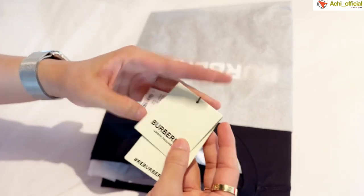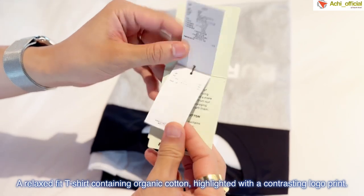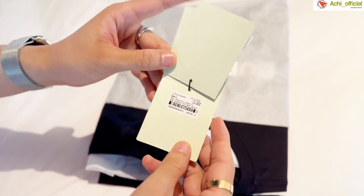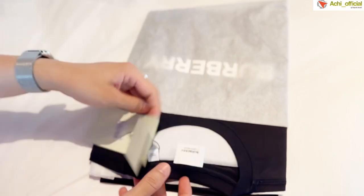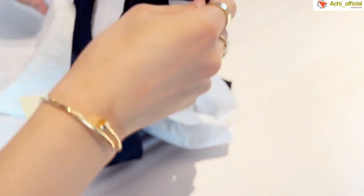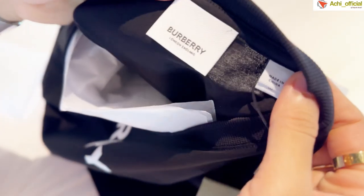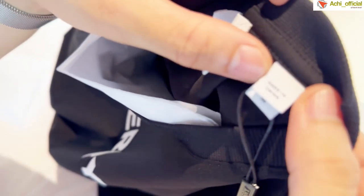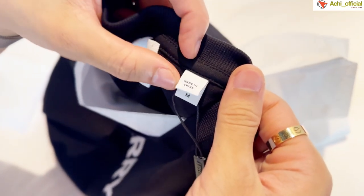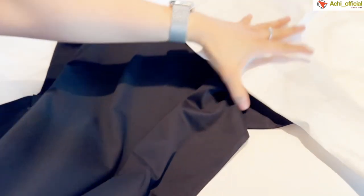Burberry is made from 100% cotton. This is a tag of King Power and Burberry — it has a price tag. You can see the labels with blue and red seals. The palette is Burberry, and the color is consistent — not too dark and not too light.